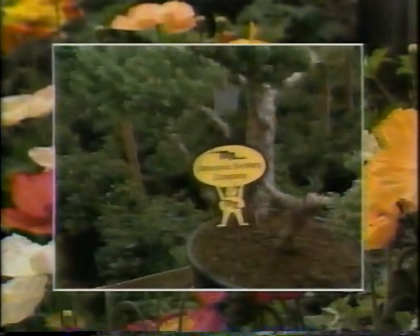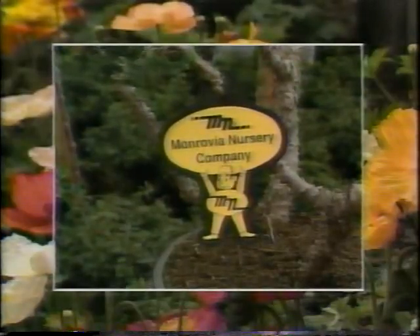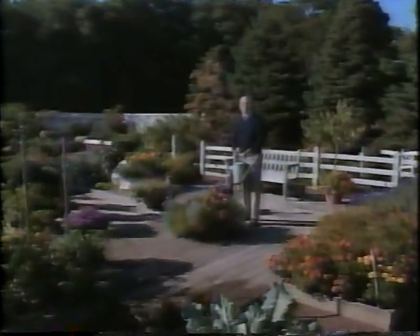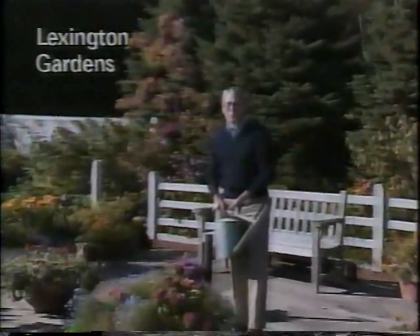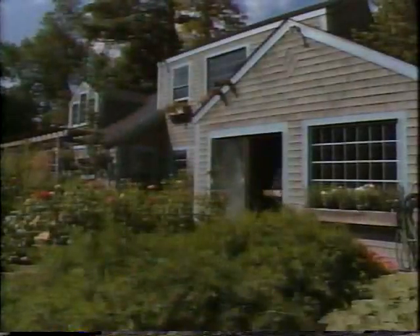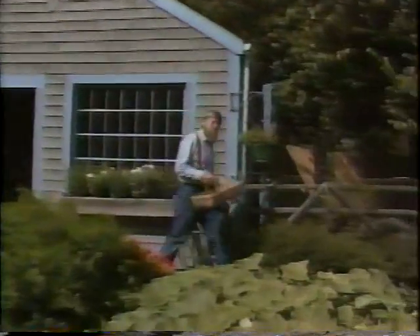On this beautiful September morning, Roger Swain tells me he has a long list of things to get done over at the suburban garden. Well, welcome back to the suburban garden. There's a little touch of frost in the air in the mornings here, and the sun's setting a full hour earlier than it was in midsummer.